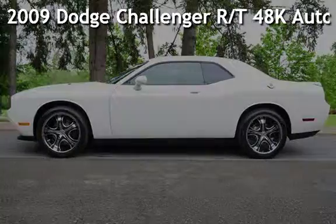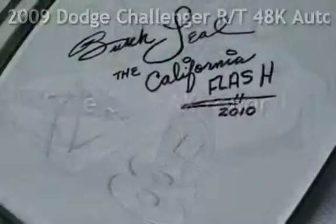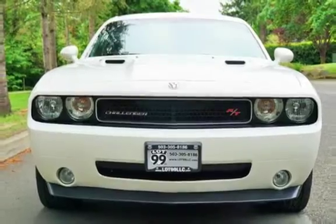Check out this pre-owned 2009 Dodge Challenger RT. This vehicle qualifies for the Carfax Buy-Back Guarantee. Ask to see the free Carfax Vehicle History Report.